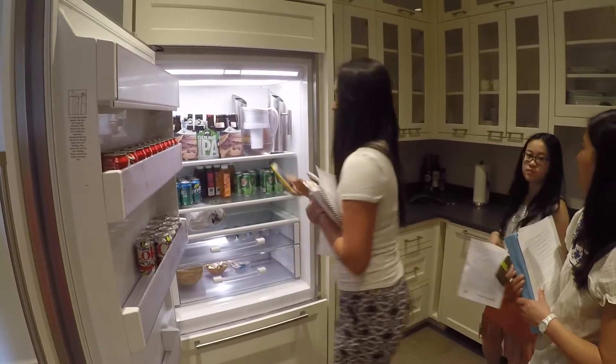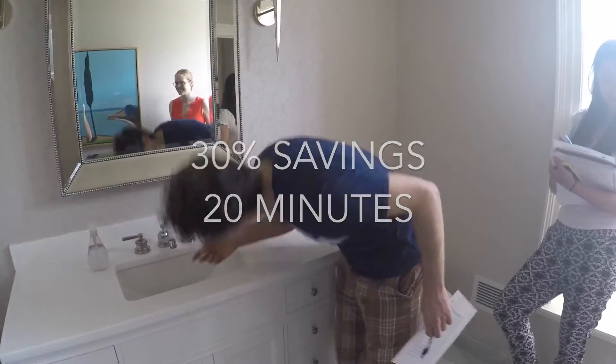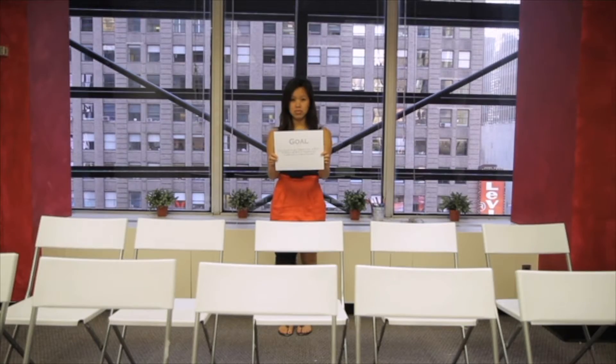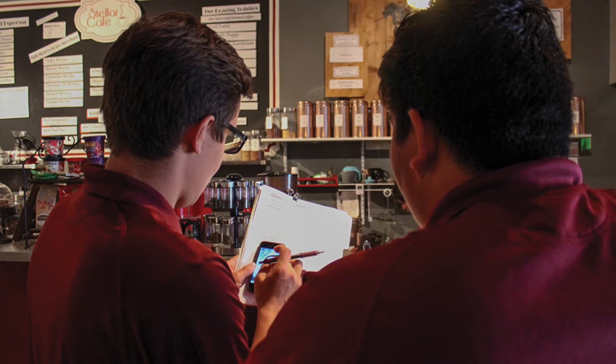On average, a business finds 30% in savings and it takes a student only 20 minutes to complete. Through Green Impact Campaign, students can learn about energy in the real world with real issues, and in the process make a real impact in their community.